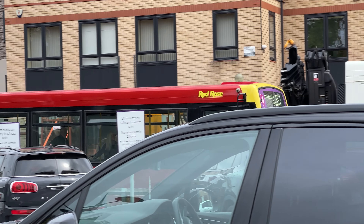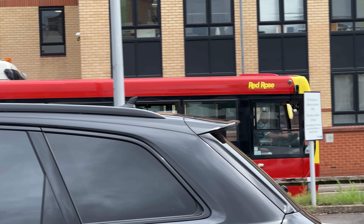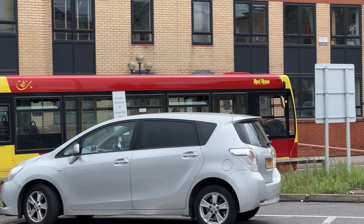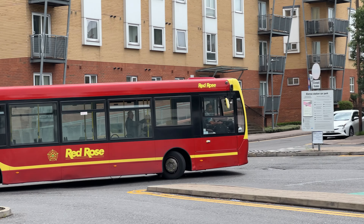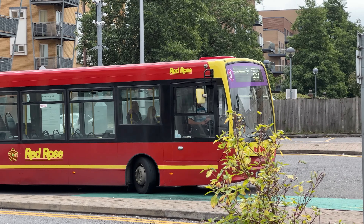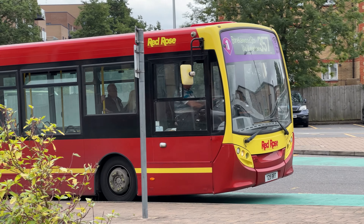A little bit of a messy shot this one — too much in the way — but I literally just arrived and wanted to capture it on video. An Enviro 200 in the Red Rose fleet, just arriving on Route 357.